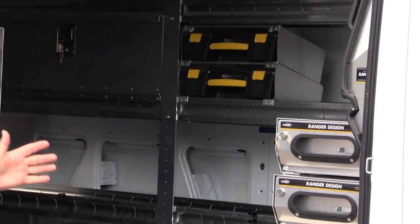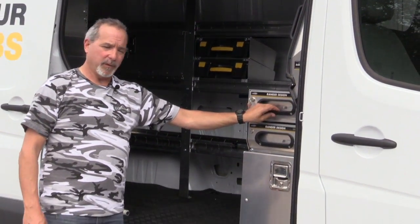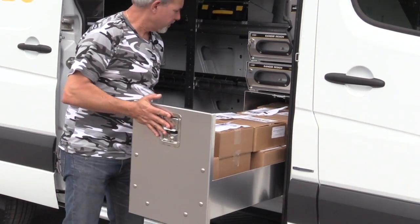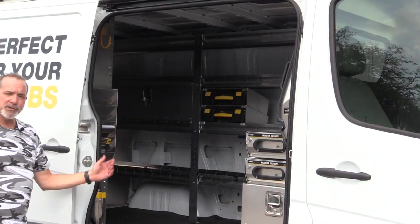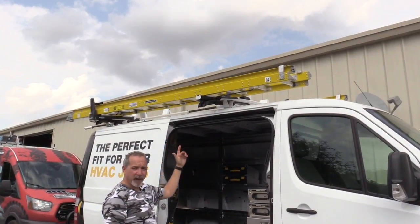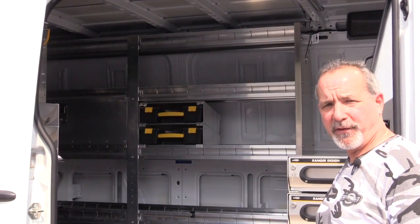Ranger Design has all sorts of different options available: three drawer cabinets, aluminum shelving. This van is equipped with a drop down ladder rack and lightweight aluminum shelving, which increases your payload in your vans.